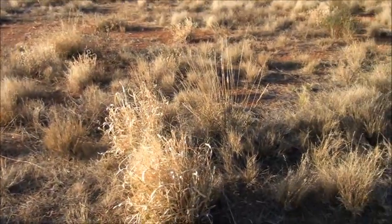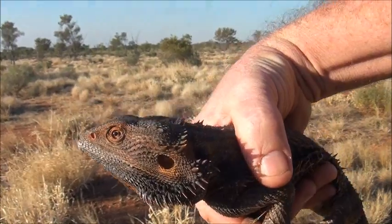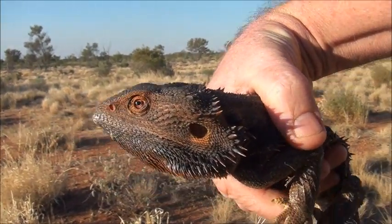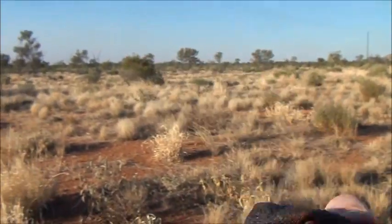There he goes. As you can see, this bloke is not really happy — he probably wants to go back in the bush in a minute. So we will let him go, but you can see the size of him.